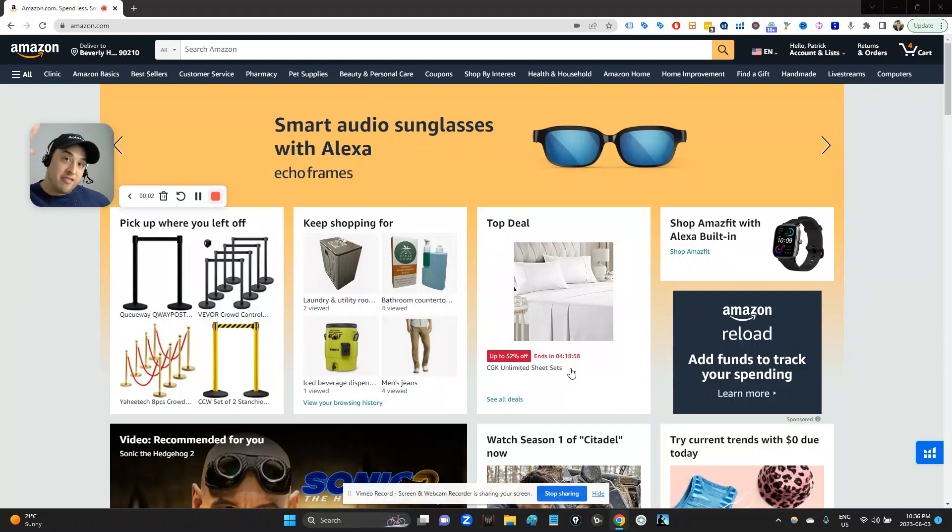Hello and welcome back to another edition of live product research. This is part two, the last one, and the debut episode did so well and was so well received that let's do another one. There is no shortage of opportunities for private label products to sell on Amazon, regardless of what people say. There are a lot of questions around whether Amazon is too saturated in 2023 to be worth it. It is too saturated in certain markets for people with no budget, but if you launch in specific categories, it can be very fruitful.